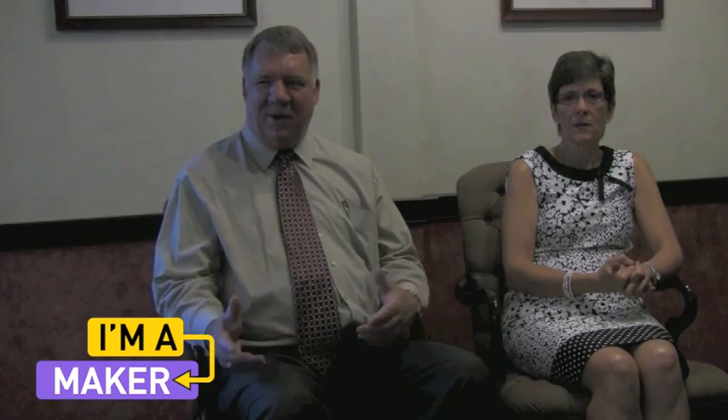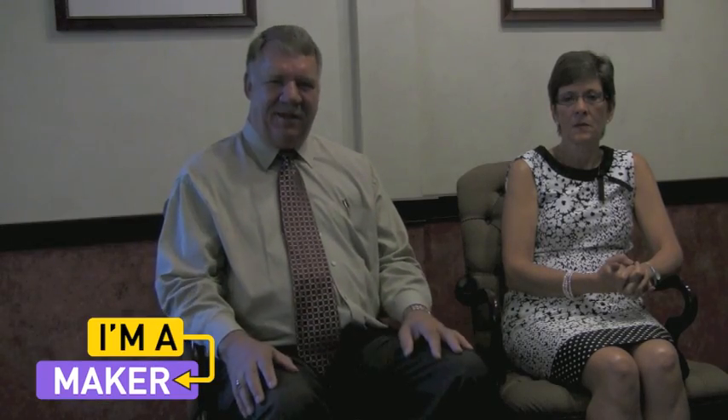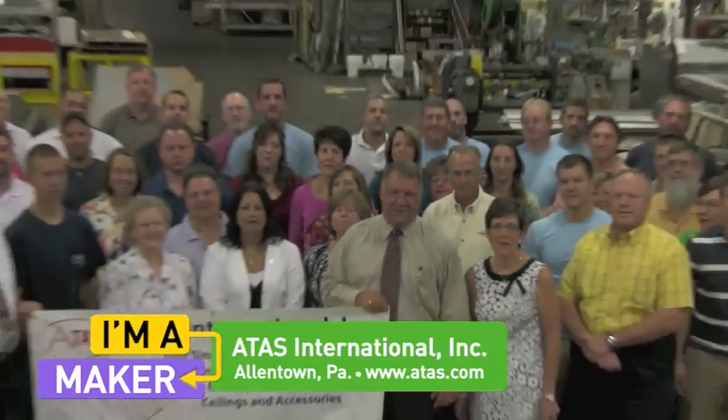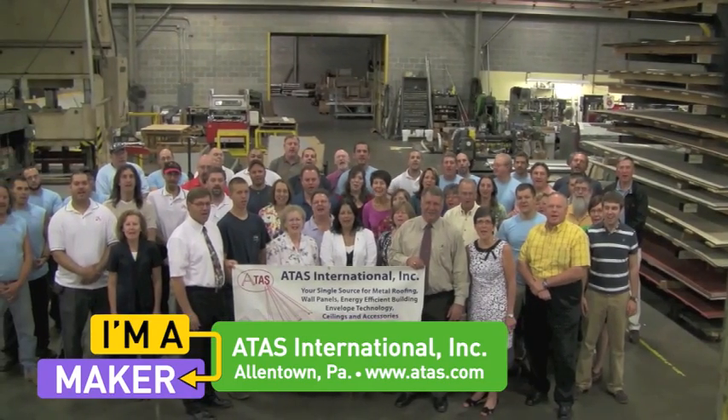We have to keep reading the market and adapting, but now we have six plants and 135 employees and are looking to continue to grow. We are ATAS International of Allentown, Pennsylvania — and we are makers!